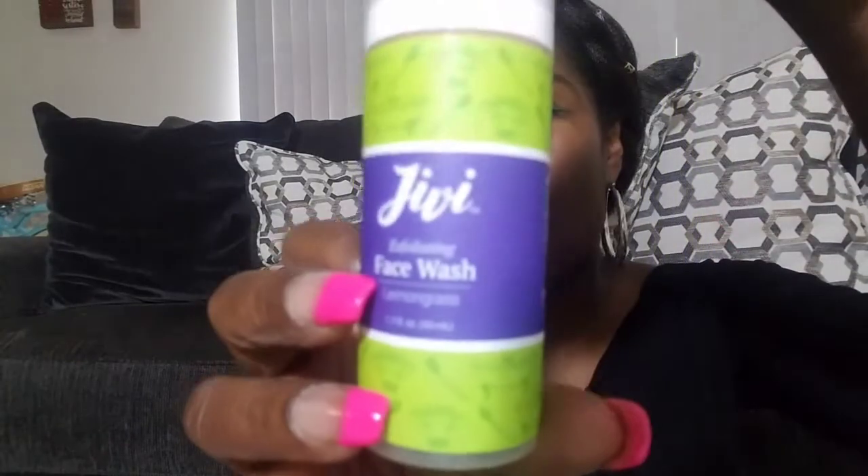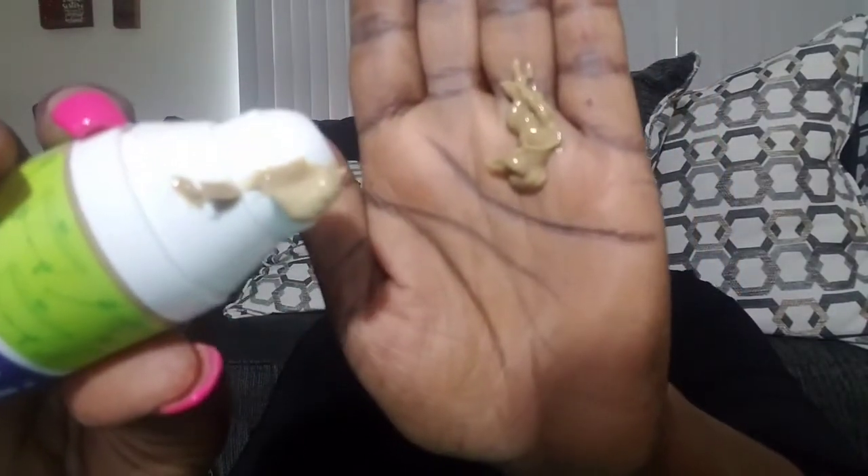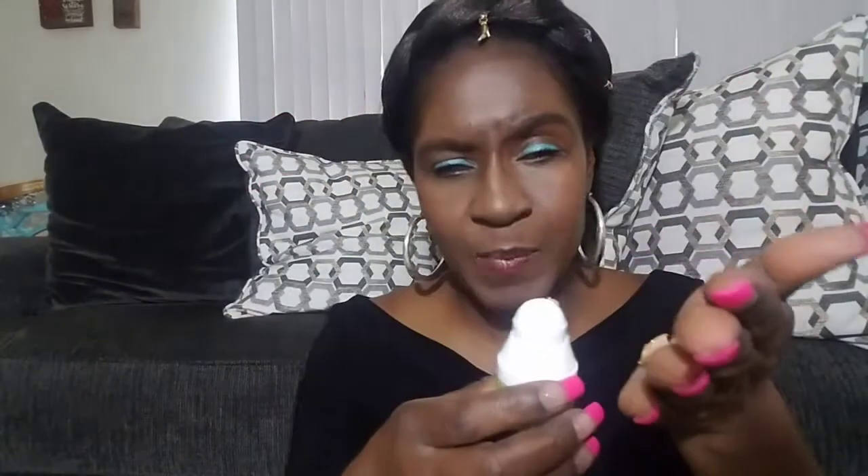The first thing we have here is an exfoliating facial wash with lemongrass, and the face wash retails for $18. I wasn't sure if that was a pump at first — when it finally came out you can see it's almost like a mud color. You can see the lemongrass in it. I didn't expect that — hold on, I'm going to wipe this off and come back.